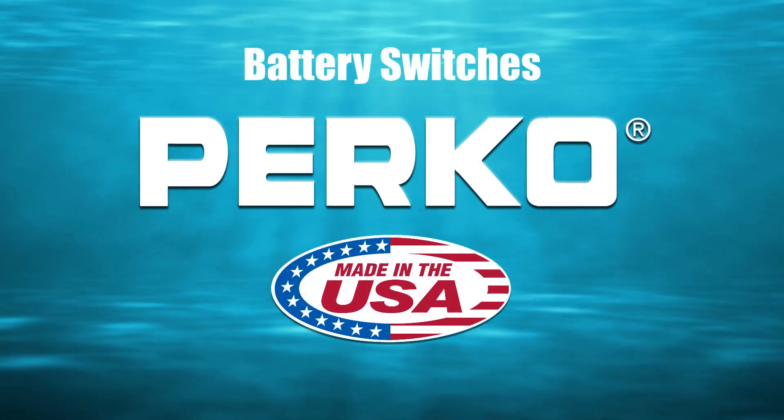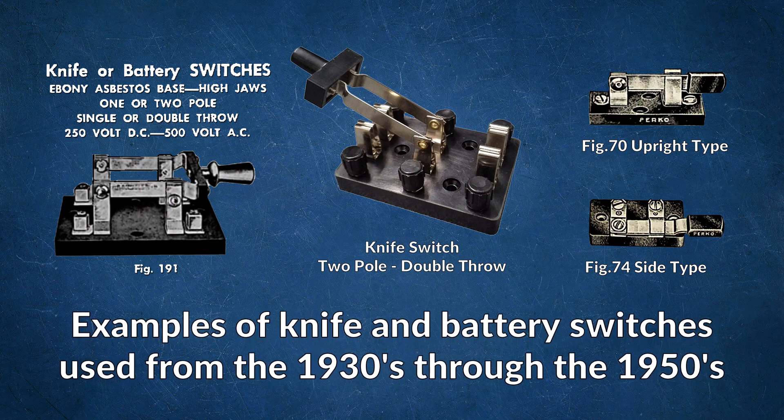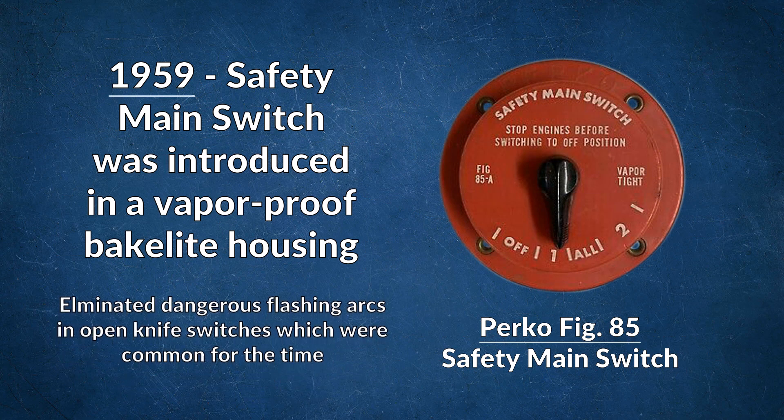Hey everybody, Doug Peterson here, your Perko rep here in the southeast. Did you know that Perko made its first battery switch in 1935, over eight decades ago? In 1959, the first Perko ignition-protected battery switch was introduced, 22 years before ignition protection became a requirement.